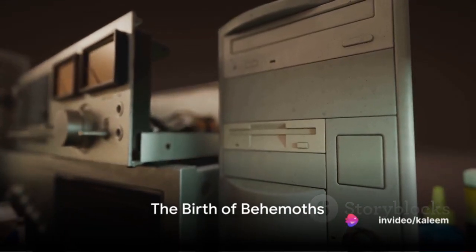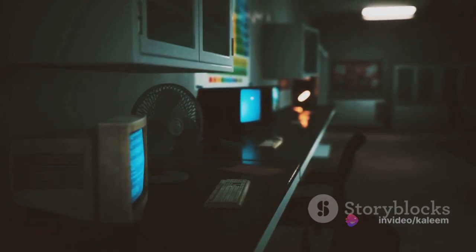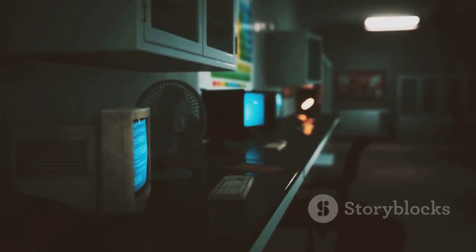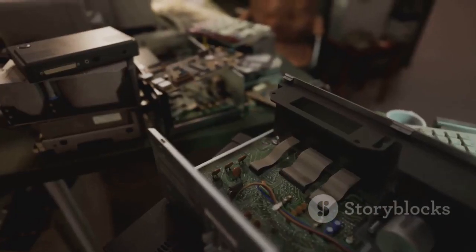Have you ever wondered about the first generation of computers? It's an intriguing journey, stepping back in time to the late 1940s and early 1950s, when the first wave of these technological marvels were birthed.